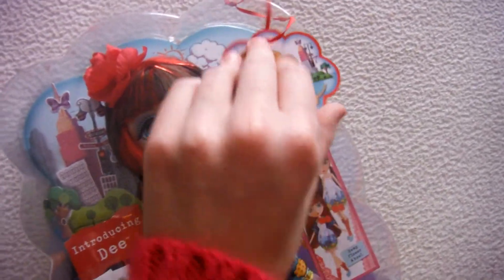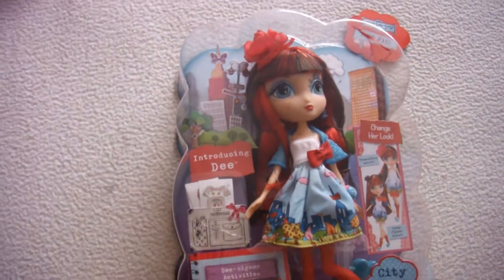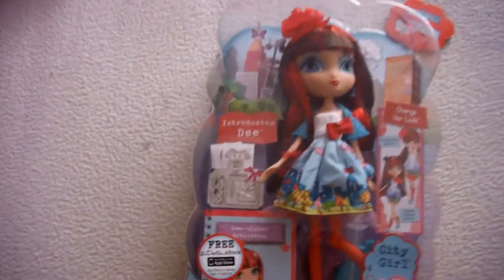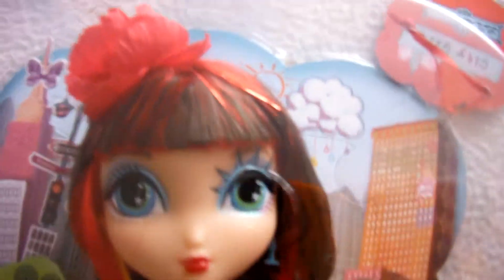La-Dee-Dah — I like La-Dee-Dah, but I never spend seven dollars to get the little tiny doll. So, yeah, here we go. This is her cute little face, I love her cute little face, it's so adorable.